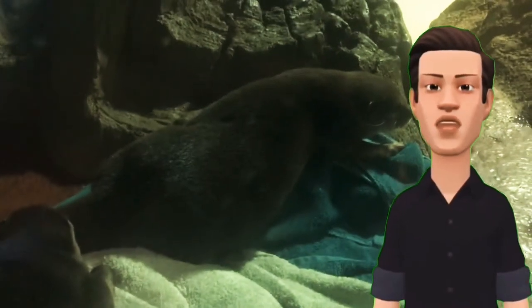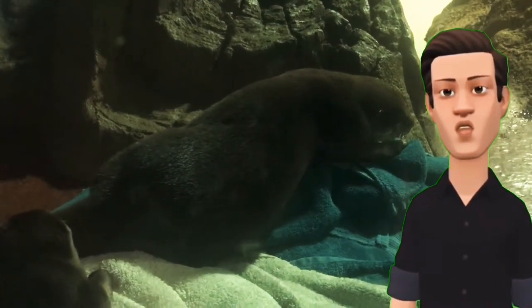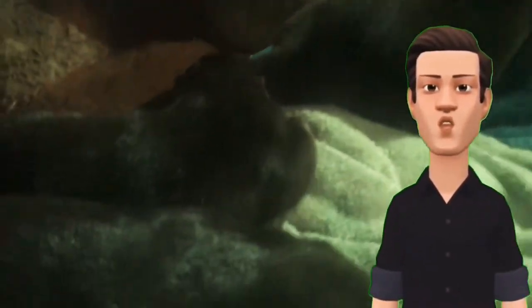They normally live in swamps and freshwater wetlands. Their overall length is 28 to 39 inches and they can weigh 2 to 11 pounds.